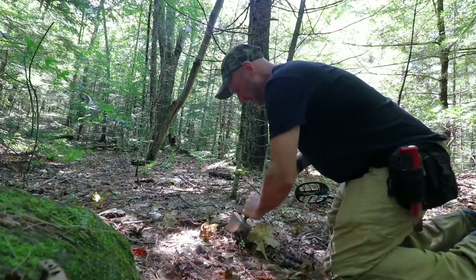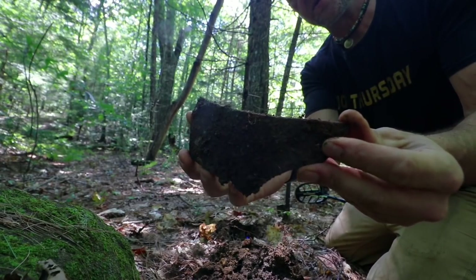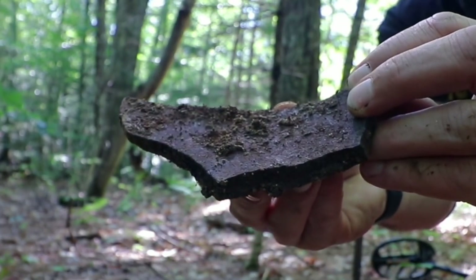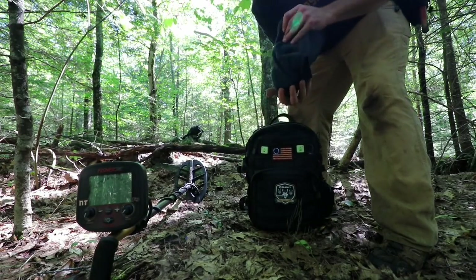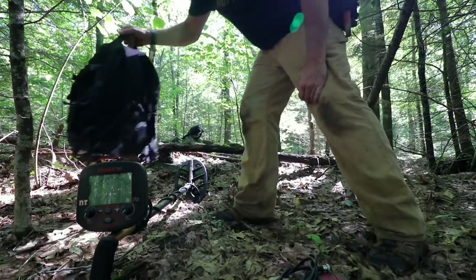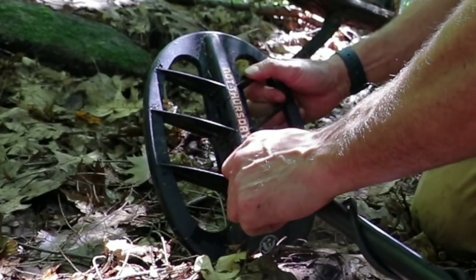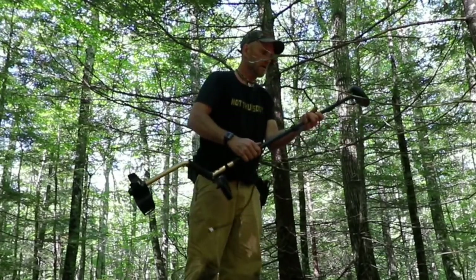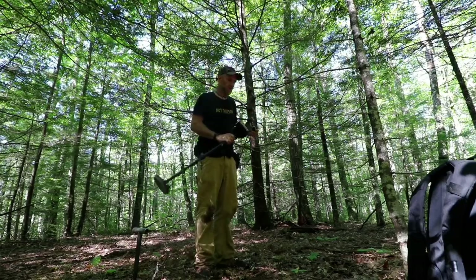Let's see what that big nasty signal is — big chunk of bean pot, like three-eighths thick, heavy duty stuff. There's definitely enough iron floor here. One of my thoughts today was to hit it with the five-inch coil, because it's been a couple of years and we have different machines with different size coils. Let's give that a spin around the footprint of the cellar.